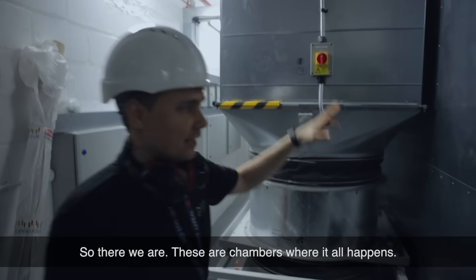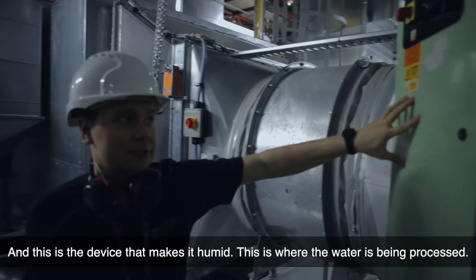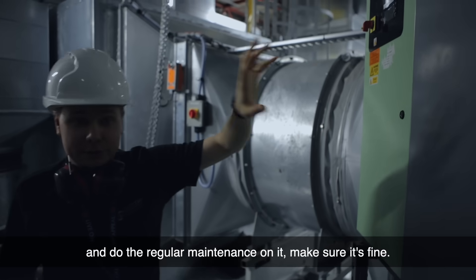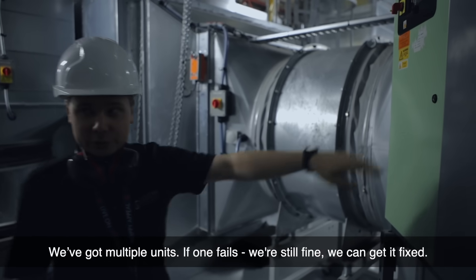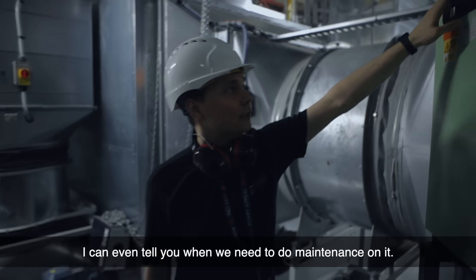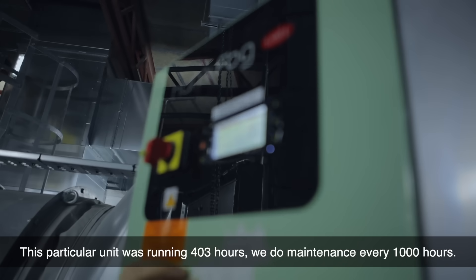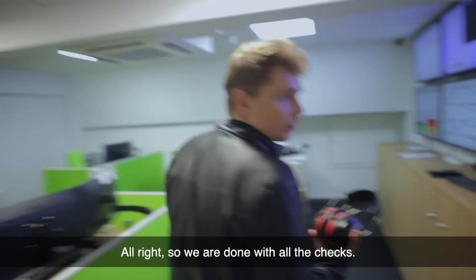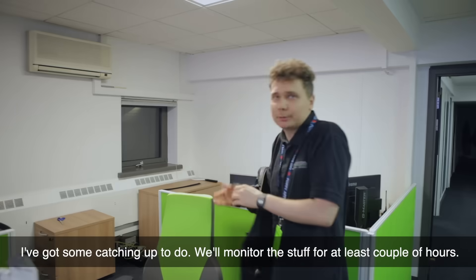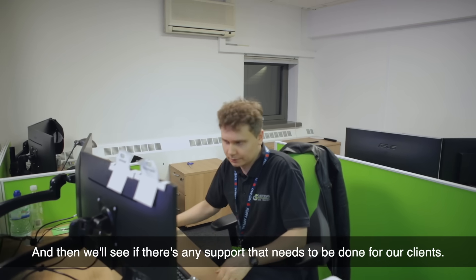So the check is the air coming from outside gets humidified in the room next to it, and this is the device that makes it humid. So we are done with all the checks. Right now I'm going to go sit at my desk, read all the emails, do any catching up. We'll monitor the systems for at least a couple of hours and then we'll see if there's any support that needs to be done for our clients.